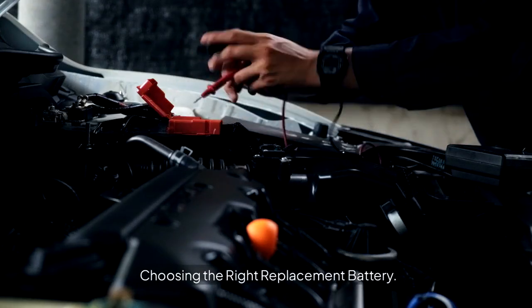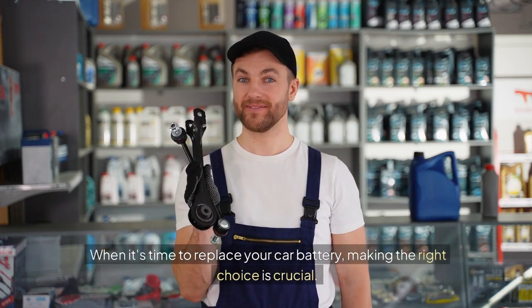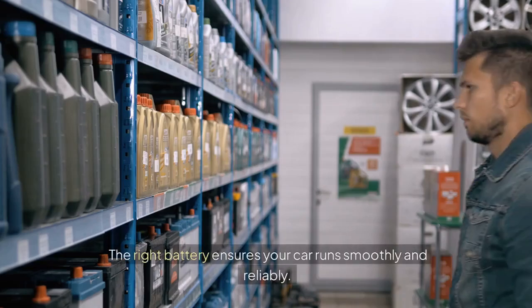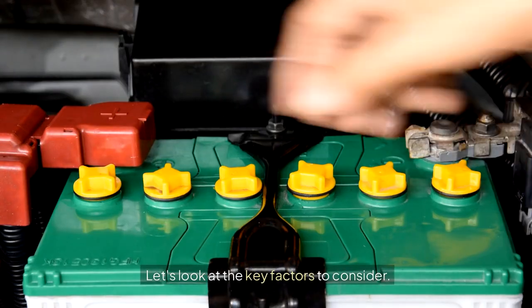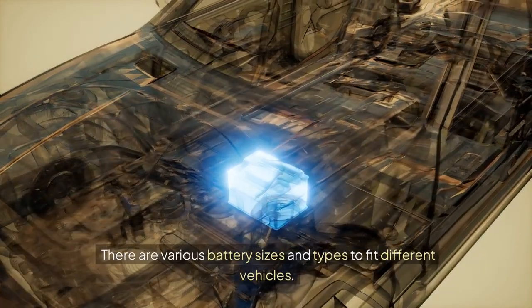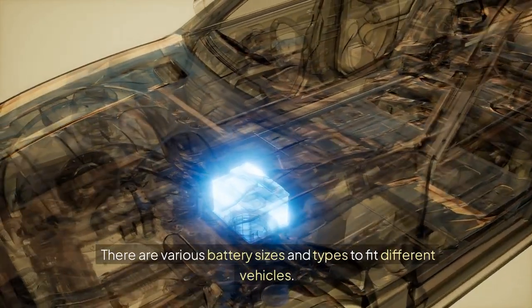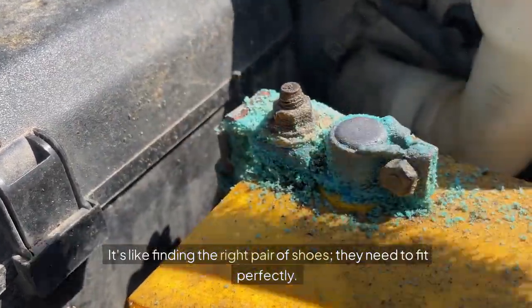Choosing the Right Replacement Battery. When it's time to replace your car battery, making the right choice is crucial. The right battery ensures your car runs smoothly and reliably. Let's look at the key factors to consider. Battery Size and Type — there are various battery sizes and types to fit different vehicles. It's like finding the right pair of shoes; they need to fit perfectly.